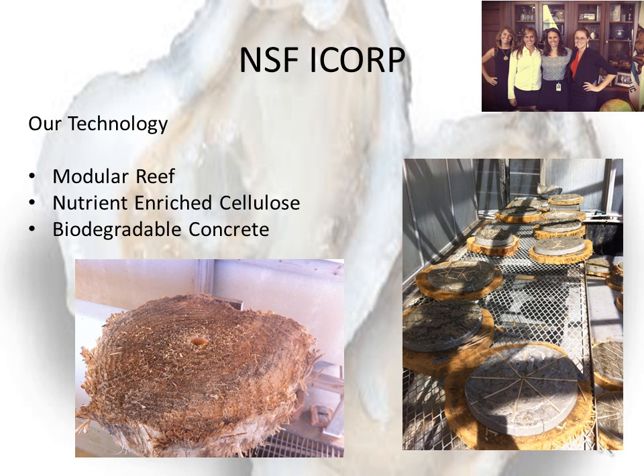We use nutrient-enriched cellulose. Cellulose is biodegradable, and by what we soak into it, we can predict what we're going to grow. We also have a concept called biodegradable concrete, where we mix a host of organic and inorganic nutrients in with concrete. So not only do things grow on it much faster in a more predictable fashion, but also with time these structures will degrade and go away, leaving behind a living ecosystem.